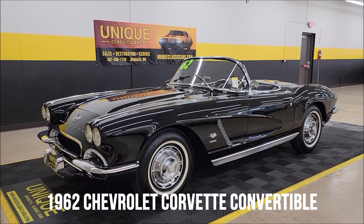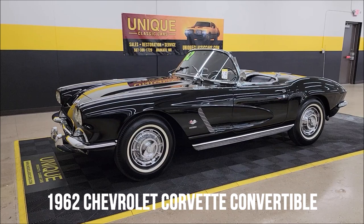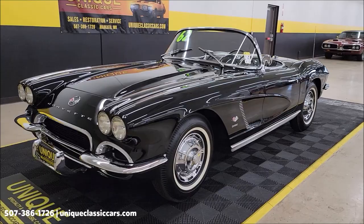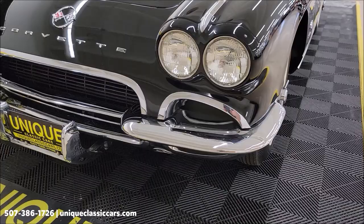Alright Corvette fans, check this one out. 1962 Chevrolet Corvette convertible, numbers matching fuel-injected 327 and numbers matching 4-speed manual transmission. Triple black — soft top, hard top — fully restored. This one's a beauty. Let's go ahead and take a look.